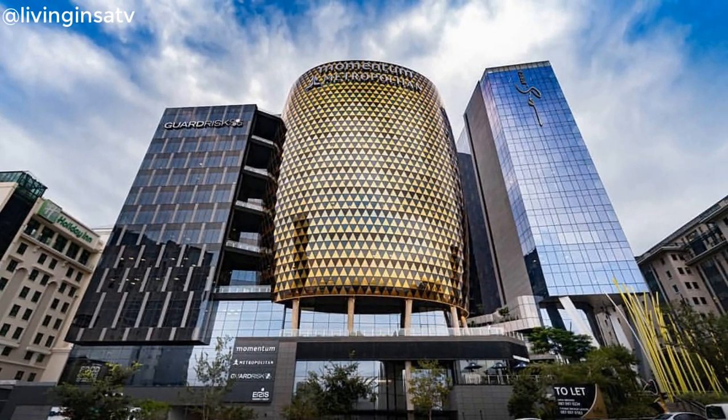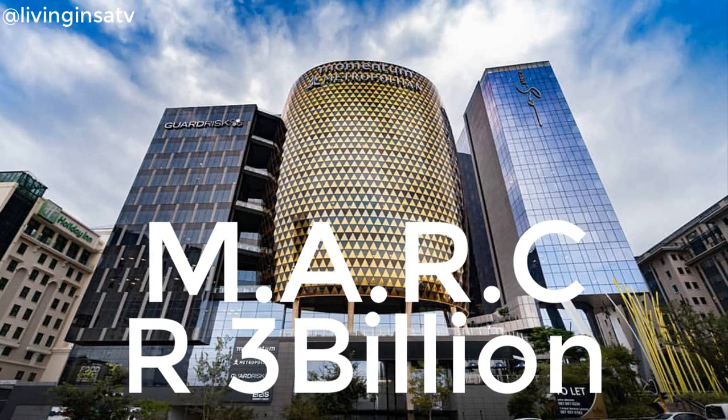Hi guys, welcome to another LivingNestayTV video. David here. Today we will speak about The Mark in Sandton. Stay tuned.